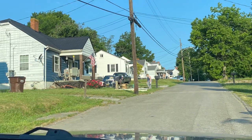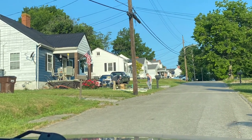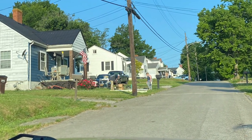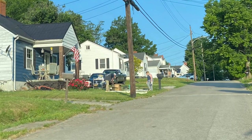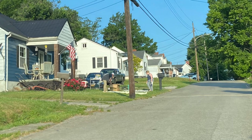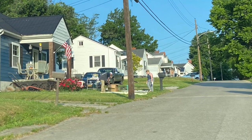I did not film during my yard sale visits because I find it too distracting and I want to focus on my searches instead of my camera, so I'll show you what I found from each yard sale.